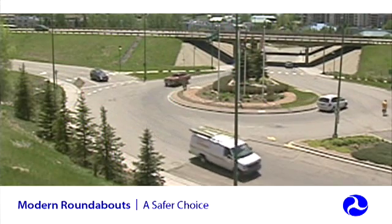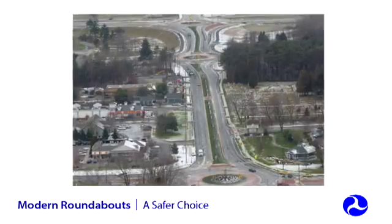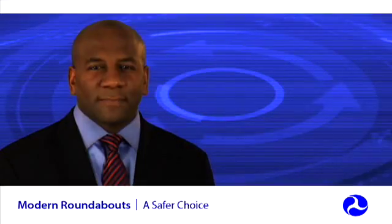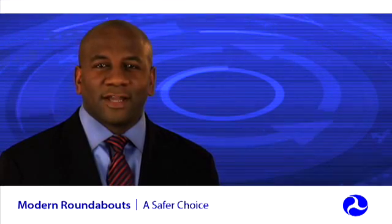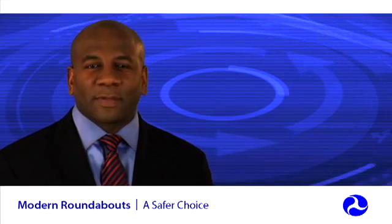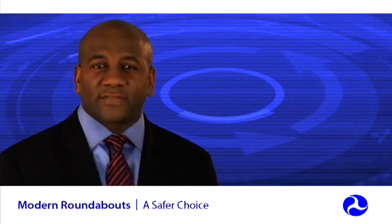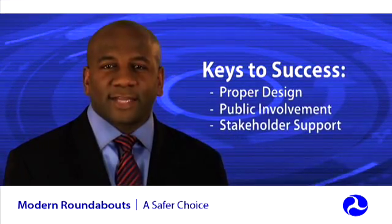Roundabouts can work very well on a wide range of road types, including freeway interchanges, urban and suburban corridors, and high-speed rural roadways. Some people think they can't be constructed on state roads, but that's just not true — there are numerous examples of successful roundabouts built on state roads, and the number is growing rapidly. The importance of proper design cannot be overstated. Good design is critical to the success of a roundabout, as are public involvement and stakeholder support.